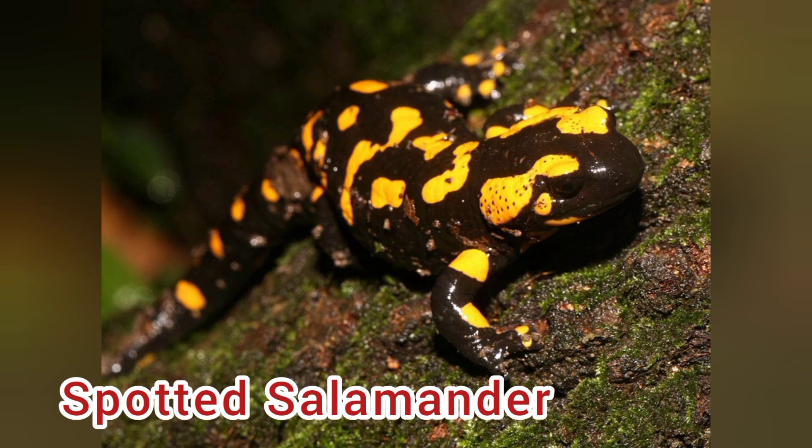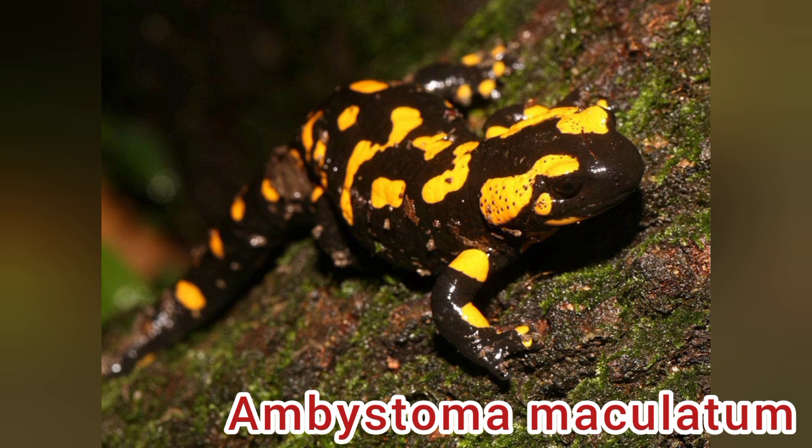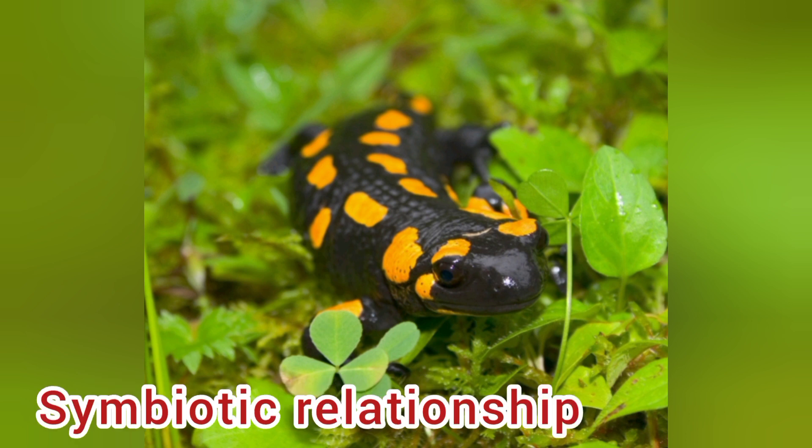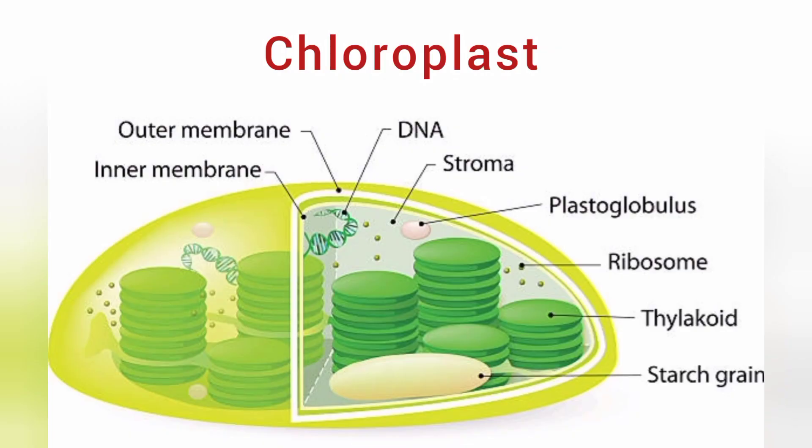Number 2: Spotted salamander, with its scientific name Ambystoma maculatum. In order to be partially photosynthetic, it maintains a symbiotic relationship with algae it consumes. The chloroplasts can be found near the mitochondria within the salamander's cells.